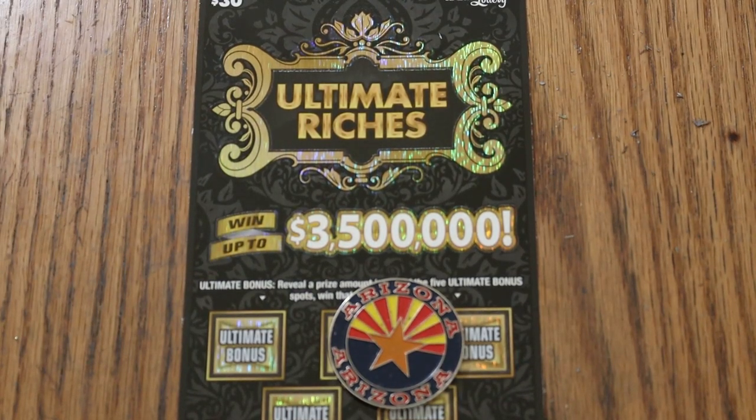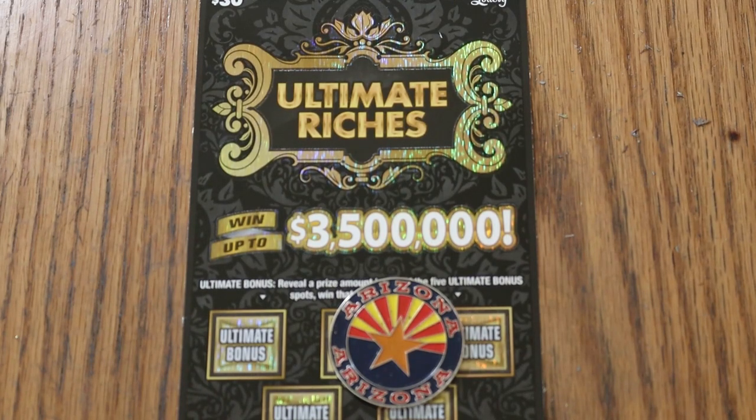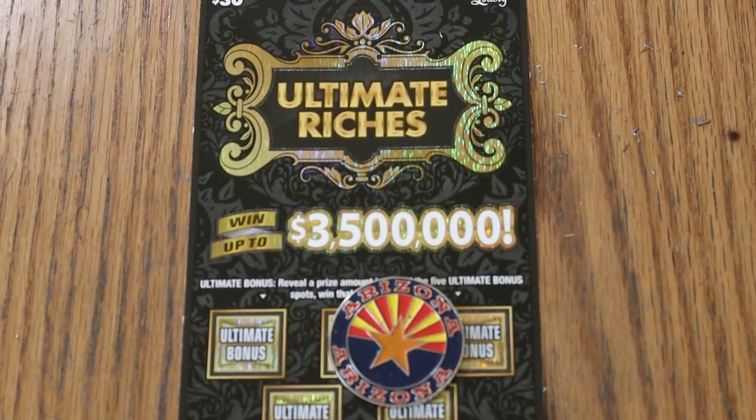What's up, YouTube? AZ Scratchers here, and welcome to the July 8th edition of the One a Day in July series using the Arizona Lottery's $30 Ultimate Riches Ticket.